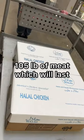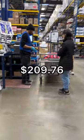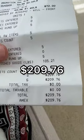In total we bought 105 pounds of meat, which will last us for 3 months for a family of 4. In total we paid $209.76.